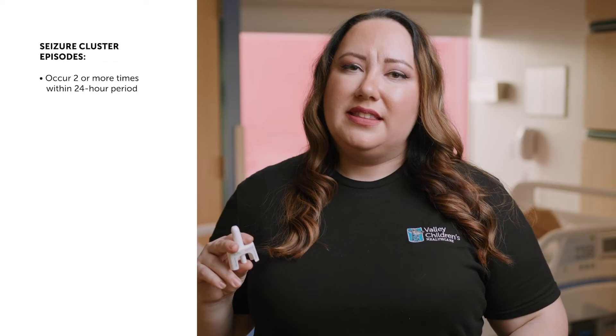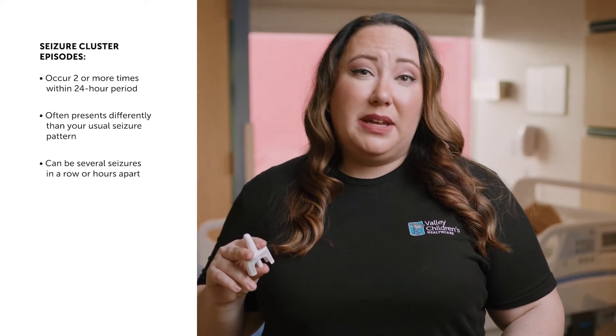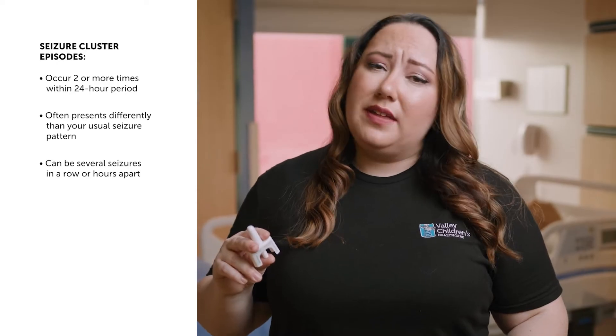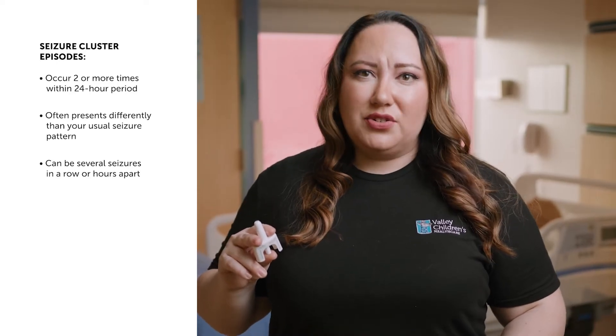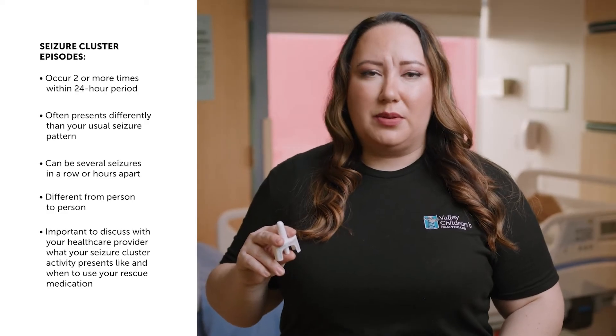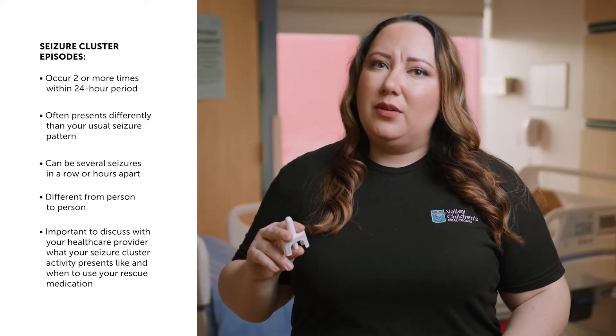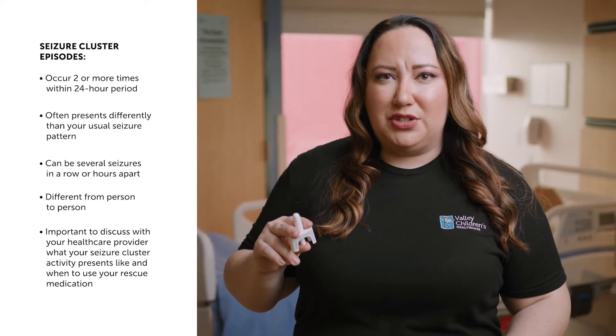Seizure clusters, also known as episodes of frequent seizure activity, are seizures that occur two or more times within a 24-hour period. These seizures are often different than your usual seizure pattern — this can mean having several seizures in a row, or they can be hours apart. Seizure clusters can vary from person to person, so it's important to discuss with your healthcare provider to identify your seizure cluster activity and when to use your rescue medication.